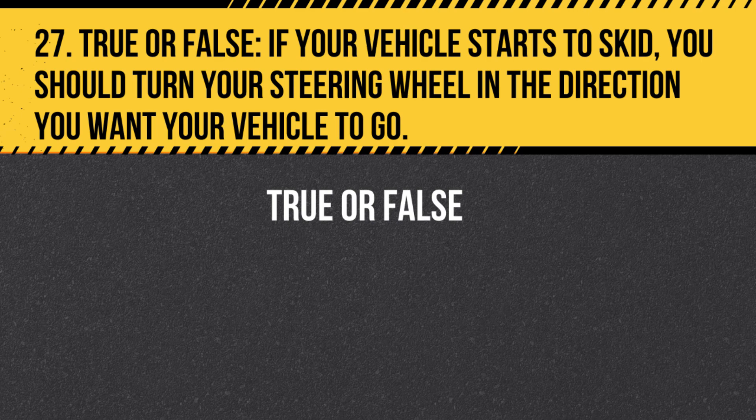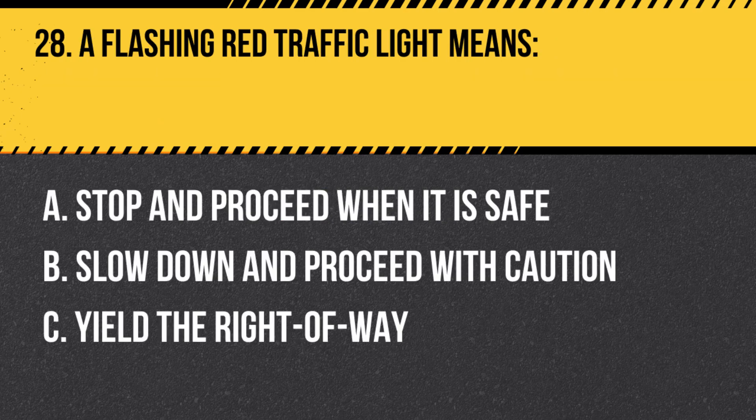Question 27. True or False. If your vehicle starts to skid, you should turn your steering wheel in the direction you want your vehicle to go. Answer: True. If your vehicle starts to skid, turn your steering wheel in the direction you want your vehicle to go to regain control.